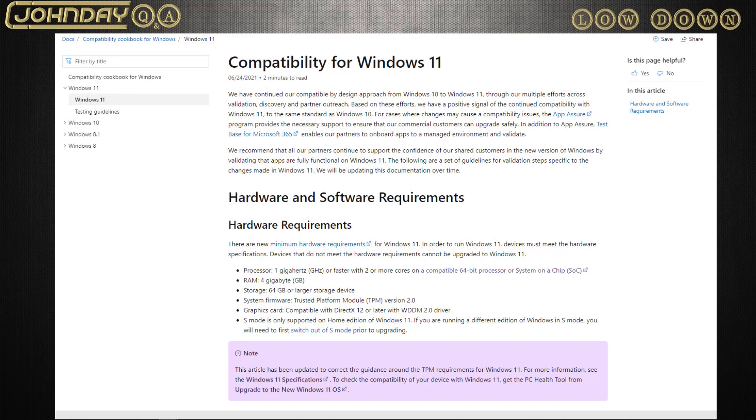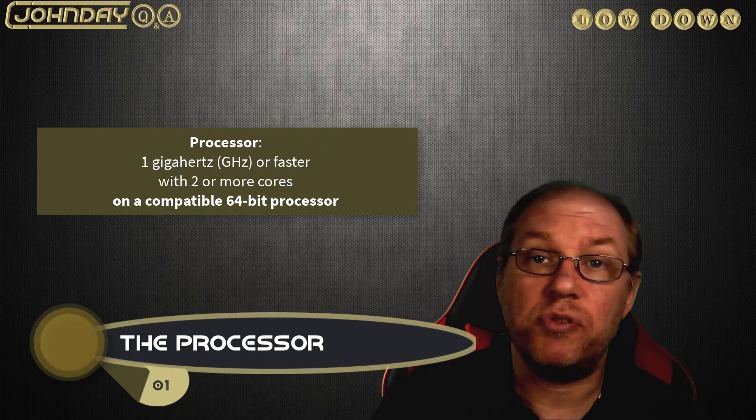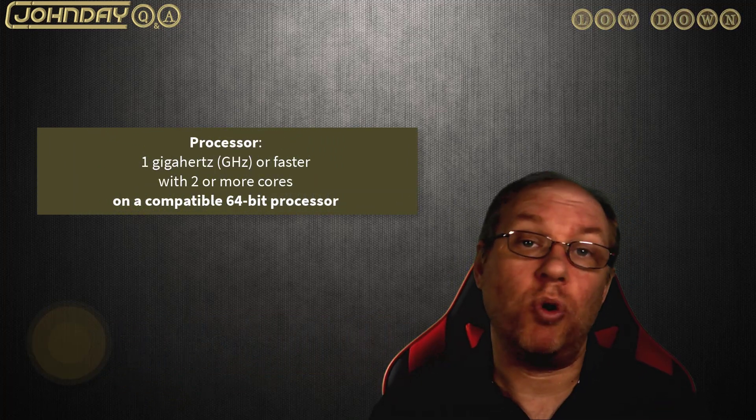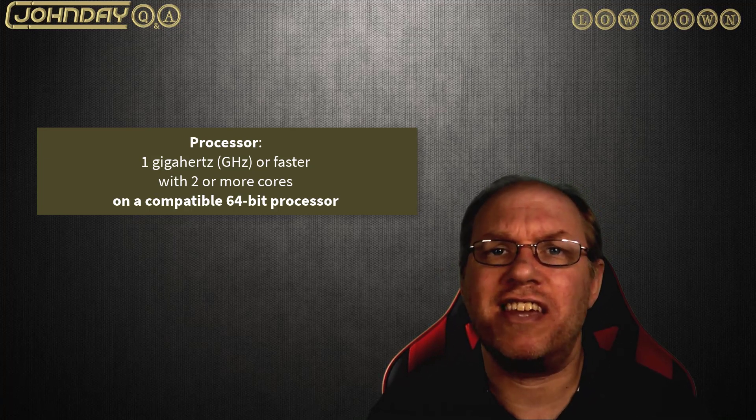I've provided a link to the proper Windows 11 requirements page below which has everything you need. This video is based on the information currently rolled out as of Sunday 27th of June. Okay, the first hurdle is the CPU. Some people are looking at the one gigahertz or faster with two or more cores, thinking they've got it sorted, and then scratching their heads wondering why the health check says it does not meet requirements. There is a cutoff point to the generation of the processors.